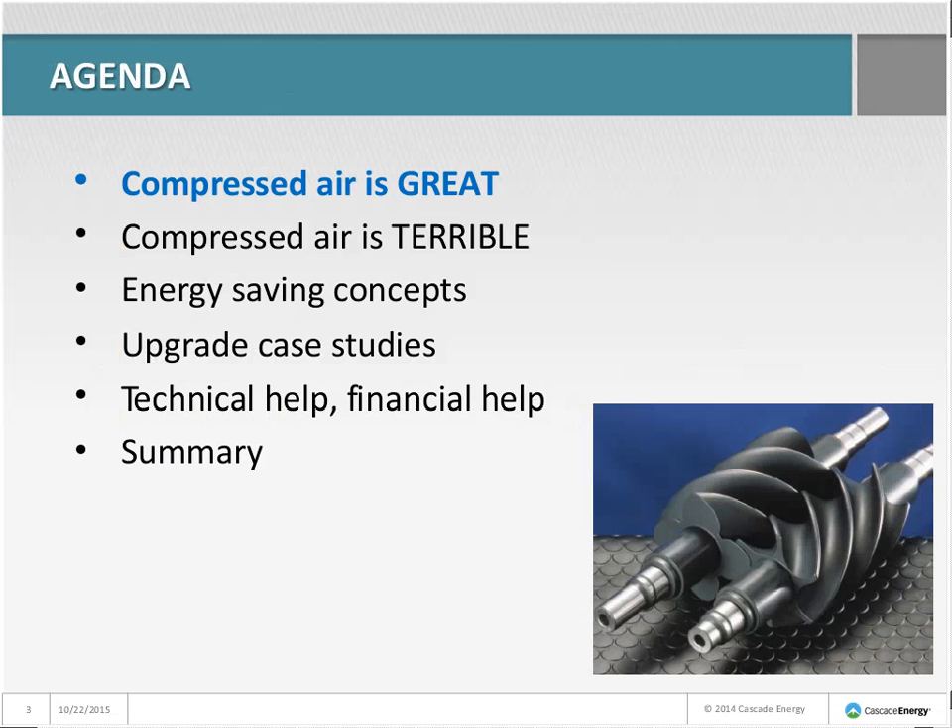Here's our basic path, and I'm more than happy to answer any questions that pop into your mind as we go. Feel free to send Beth a chat message with any questions. We're going to talk about how compressed air is great and why we find it almost everywhere, then some of the drawbacks and fundamental inefficiencies of compressed air, then a generic list of ways to save energy on any system, and five case studies where folks cleaned up their compressed air systems and saved energy.